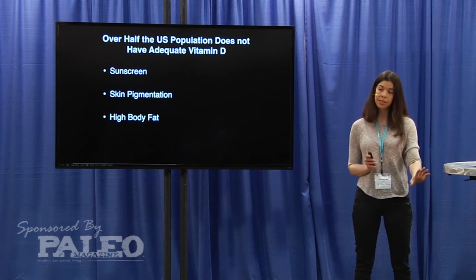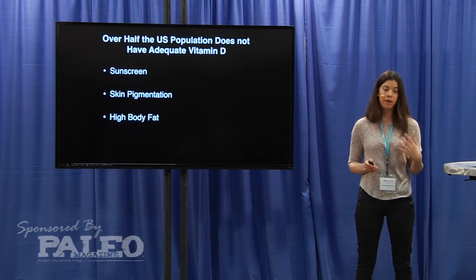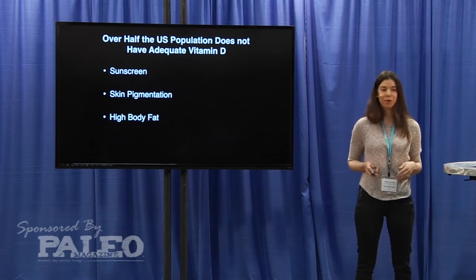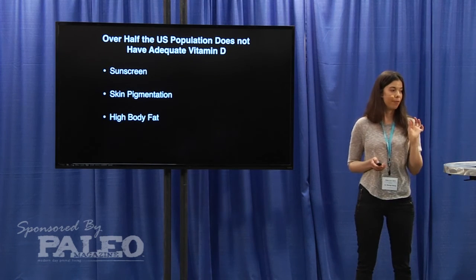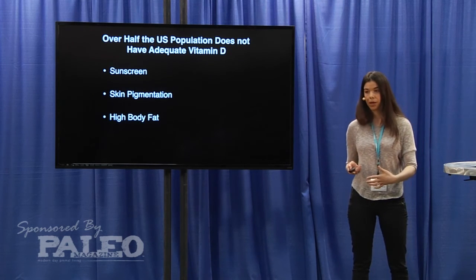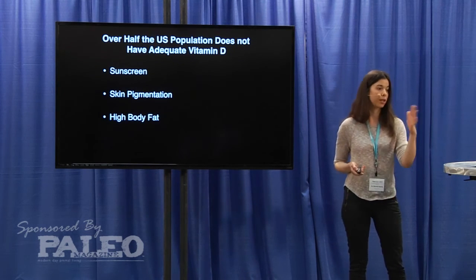Vitamin D3 gets released into the bloodstream — if you're making it in the skin or eating it orally, it gets absorbed — but then it gets converted into a pre-hormone in the liver, and then goes to the kidney where it gets converted into the active hormone which regulates all these genes.